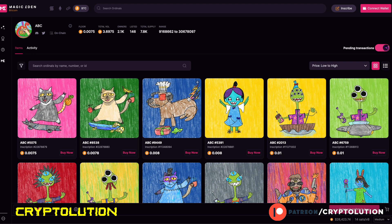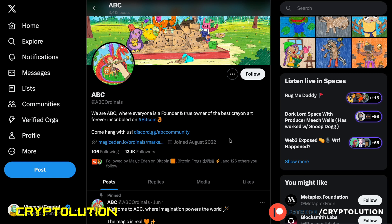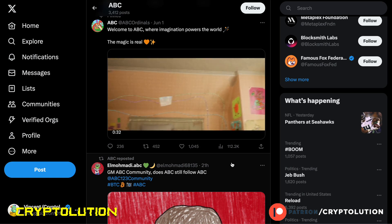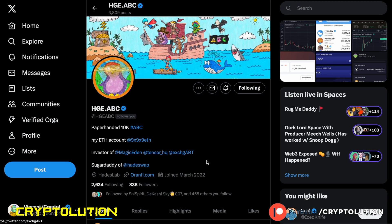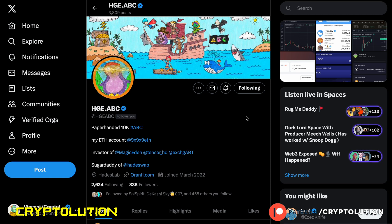ABC did really well on Solana, and even though the price has dropped since migrating to Bitcoin Ordinals, I don't think that should deter you. What I love about this collection is that it's one of the few that doesn't take itself too seriously — it delivers a simple, innocent, childlike feel with crayon-style artwork. The founder, Huge, is an investor in Magic Eden, Tensor Exchange, Art, and is part of the Hades token ecosystem. He's clearly committed to the Bitcoin Ordinals narrative.